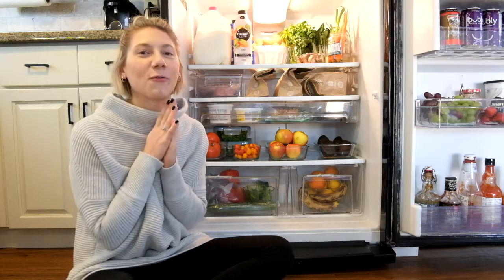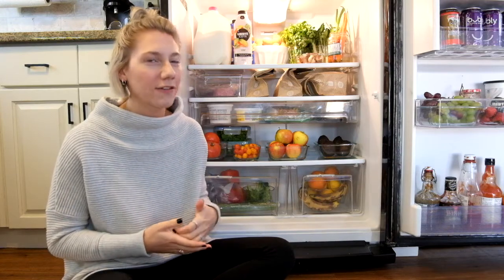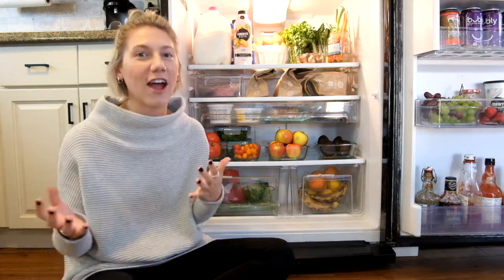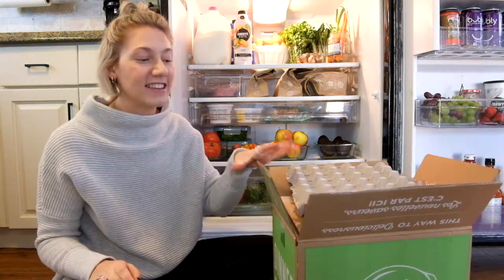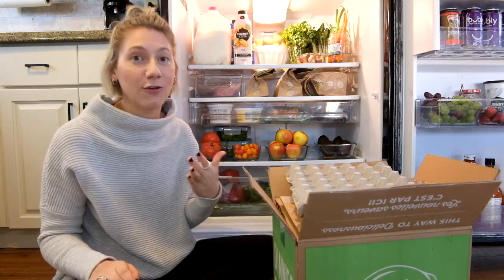While I was filming that, my camera died, so I did have to complete the full organization off camera. I'll explain the process and the different choices I made to fully organize all of the produce and other items in my fridge. I did keep all of the packaging that came off everything that went in my fridge.